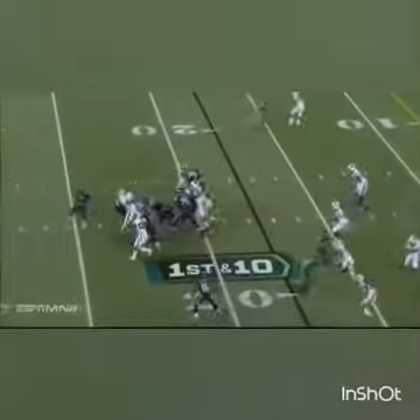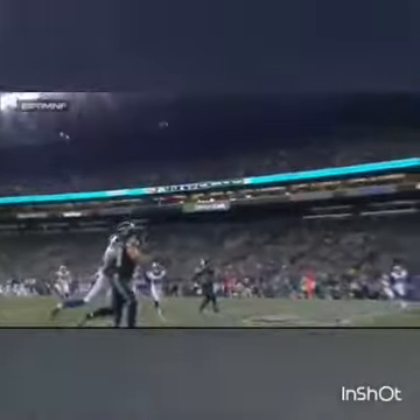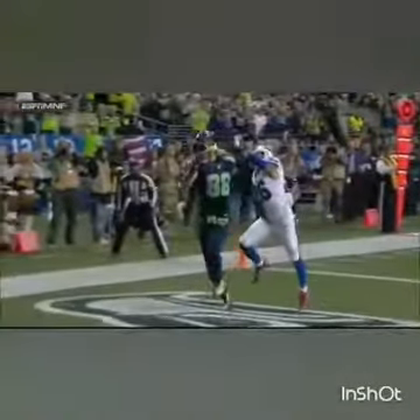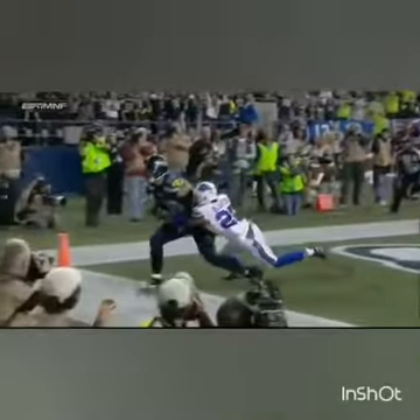First and 10 at the Buffalo 17. Wilson on his back foot to the end zone — Jimmy Graham. A one-handed catch for a Seattle touchdown. The man had 51 touchdowns in five seasons in New Orleans. A penalty is declined; the result of the play is a touchdown.